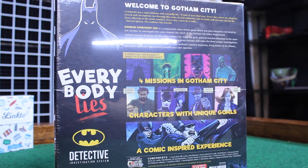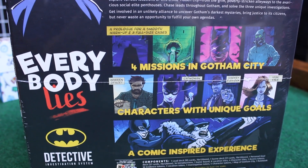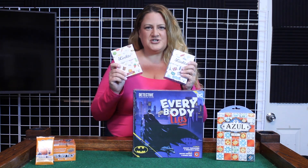This one is called Everybody Lies: Batman. Everybody Lies is a cooperative, story-driven game where you play characters recruited by Jim Gordon to investigate the cases that are beyond the reach of the Gotham City Police Department — so you yourself can almost be Batman.